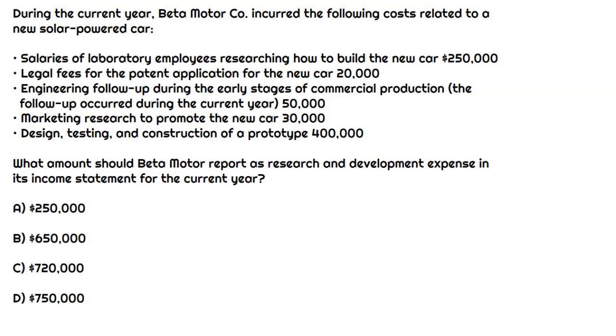In this question, we have Beta Motor Company, and they are creating a state-of-the-art new solar-powered car. Obviously, they're going to need an R&D team to figure out how to build this thing, and that's what this question is focused on — what types of expenses listed here can be classified as research and development and ultimately expensed in the income statement as incurred.